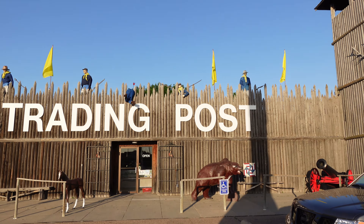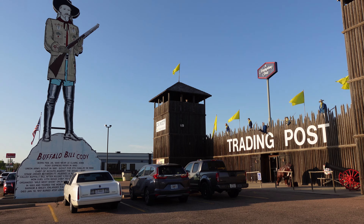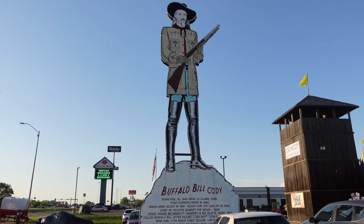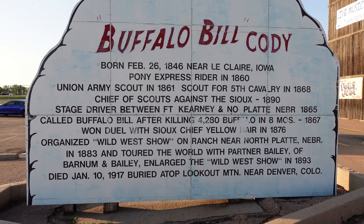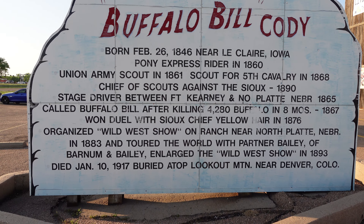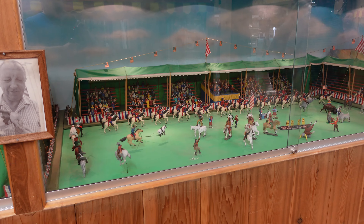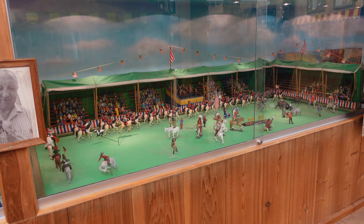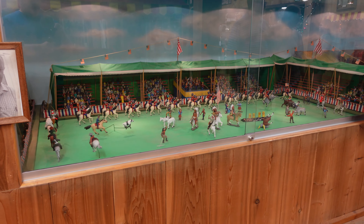My final stop is in North Platte at the Fort Cody Trading Post. This is a very interesting place just off Interstate 80 in western Nebraska. Fort Cody is named for Buffalo Bill Cody, who has a large sign here — a lot taller than the fort itself, so it could be seen from the interstate. Buffalo Bill Cody was born in 1846 in Iowa and was a rider on the Pony Express. He was also called Buffalo Bill since he killed 4,280 buffalo in 8 months. Looks like he put North Platte on the map. Welcome to Fort Cody Trading Post in Buffalo Bill's Wild West showing miniatures — hope you enjoy your stay in North Platte, Buffalo Bill's hometown.